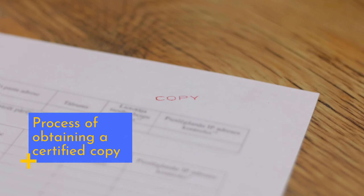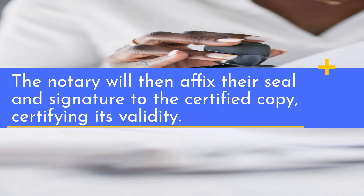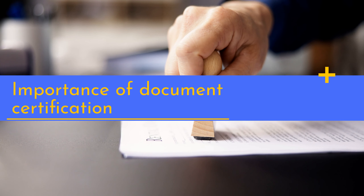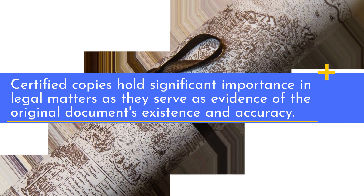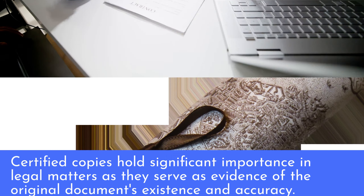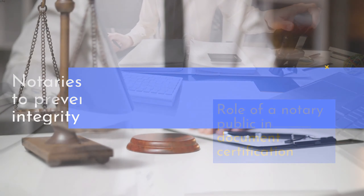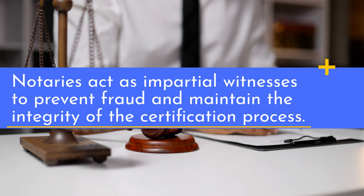The notary will then affix their seal and signature to the certified copy, certifying its validity. Certified copies hold significant importance in legal matters as they serve as evidence of the original document's existence and accuracy. Notaries act as impartial witnesses to prevent fraud and maintain the integrity of the certification process.